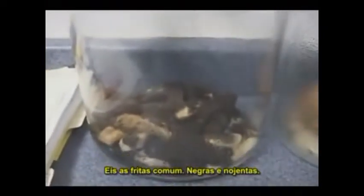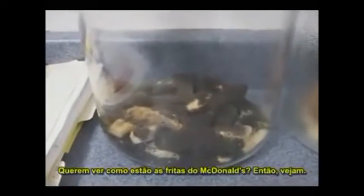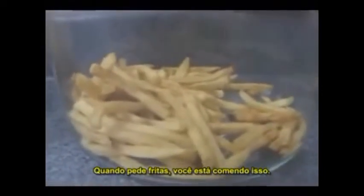Here are the regular french fries — those things are black and crazy. Want to see what the McDonald's french fries look like? Check this out. That's right — some kind of fluke of nature. This can't be explained, but this is what you're eating every time you get these fries.